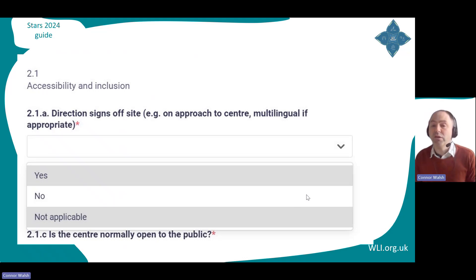Now, the questions. Most of these questions require you to select an answer: yes, no, or not applicable. For example, 'Are there signs on the roads before people reach your centre?' If there are, select yes. If there are not, select no. And if, for example, you don't have a fixed site but you go to schools and other places to do your work, then select not applicable.